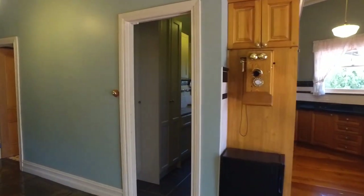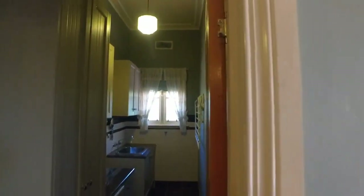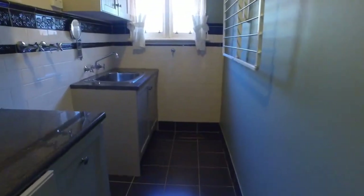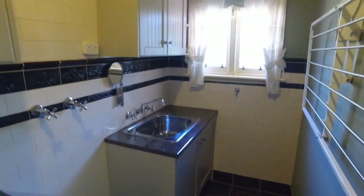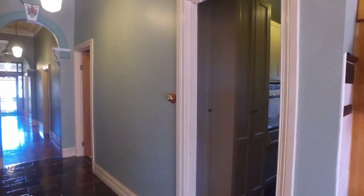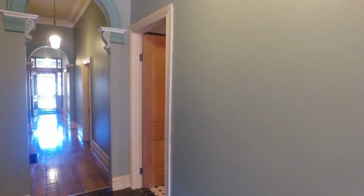Continuing down the hall, we have the laundry — a large laundry with a fold-out clothesline, room for your washing machine and also the dryer. There's plenty of cupboard space throughout this property, so you'll never be short of room to store your belongings.